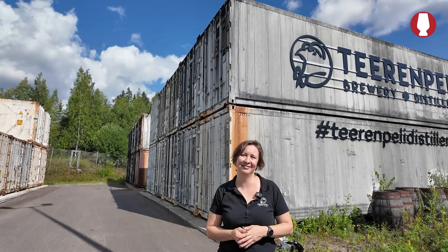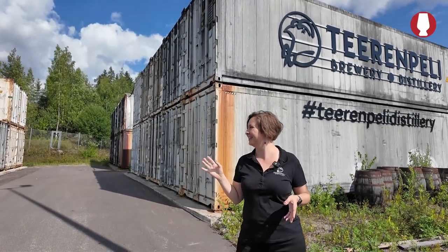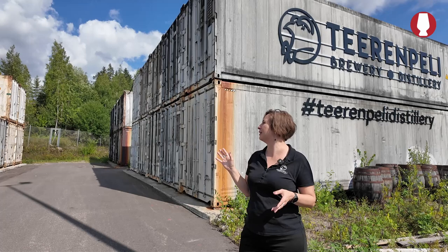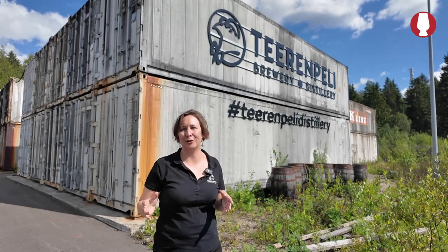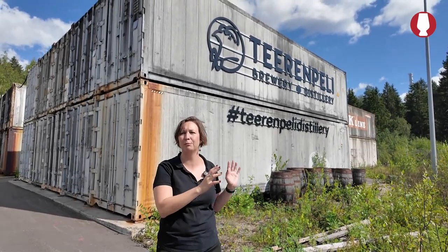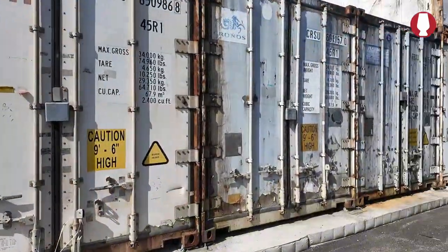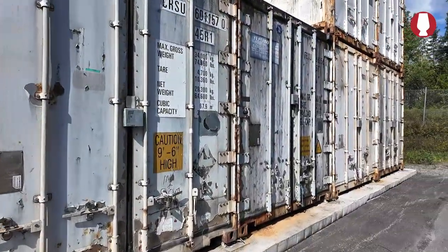Half a million liters — that is a lot. How many casks are in one container? The amount of casks is about — almost 50 casks per container. Both private casks and distillery casks are stored here. They are pretty big — how do you get them here? By truck.